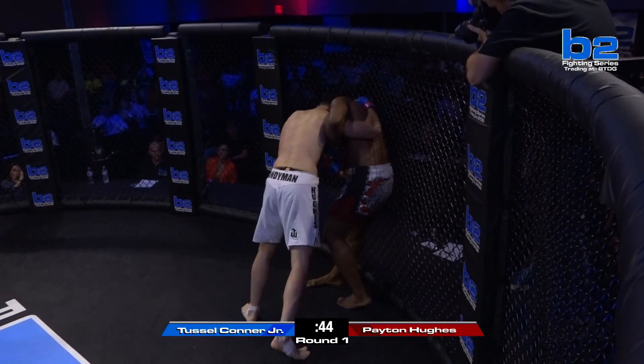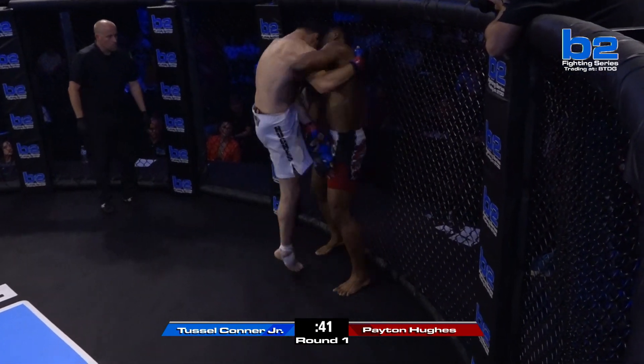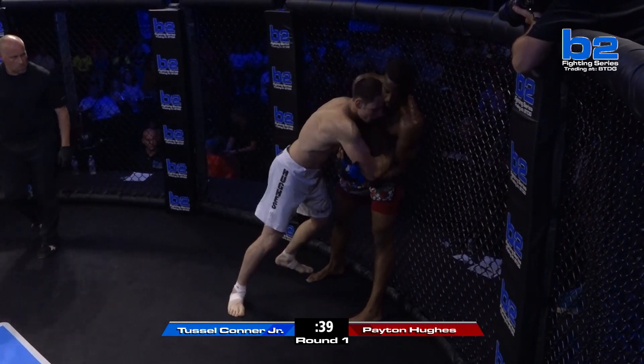Peyton's head kicks — look, there's a knee there. If he would have posted right there and threw that knee — right there. 40 seconds remaining in this first round.